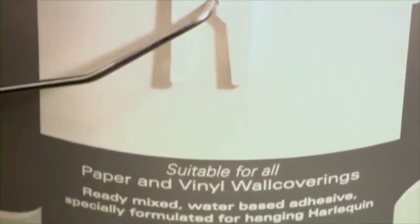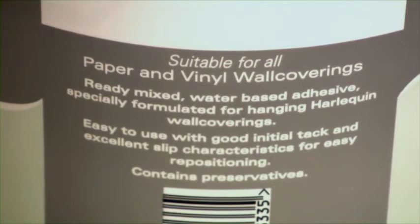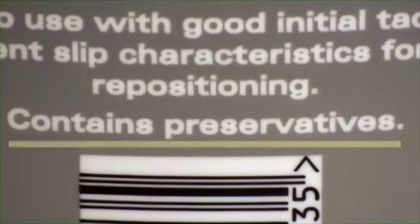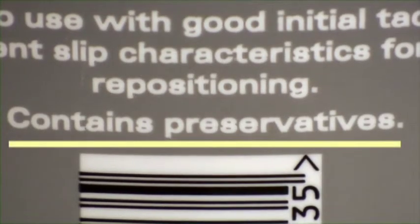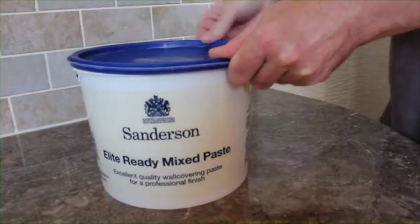Generally, all but the very specialist of adhesives will have fungicide protection in them. However, its content is limited, as it is intended to protect the adhesive whilst stored in the tub, extending only to cover the drying period once the paper has been hung. Any surface that has been previously contaminated with mould should be treated separately with a commercially available fungicidal wash.